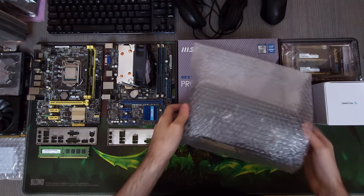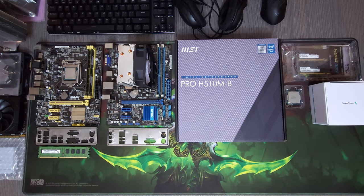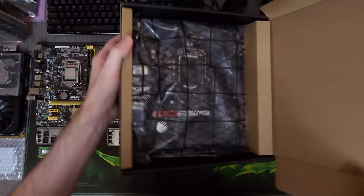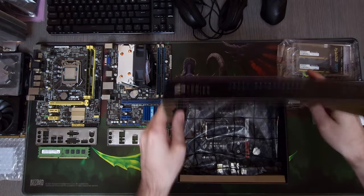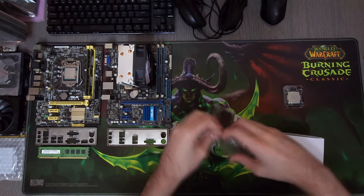Today I wanna talk to you guys about what's been happening, what deals I've been getting, and maybe tell a story or two while we build this PC. As you can see, we have a lot of stuff here because I've been deal hunting a lot recently and it's about time for me to build a bunch of PCs and put them up for sale.